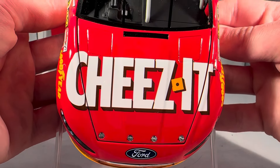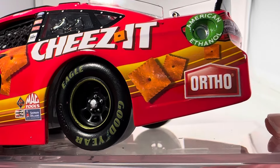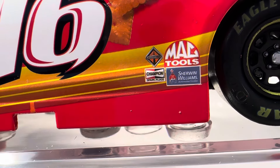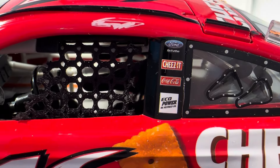Let's get down to sponsors. On the hood you have Cheez-It, Ford Fusion number 16, and Roush Fenway Racing. Down the side you've got Cheez-It, Ortho with some pictures of some Cheez-Its, International, Mac Tools, Champion Spark Plugs, and Sherwin-Williams. Nothing on the C-post. On the B-post you have Ford, Go Further, Cheez-It, Coca-Cola, and EcoPower.